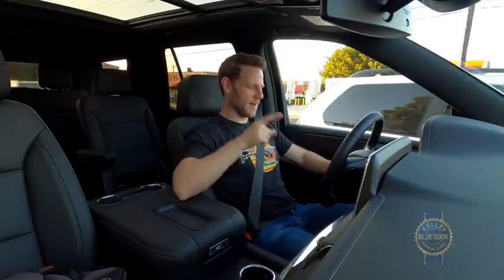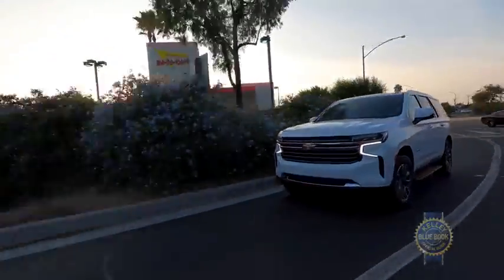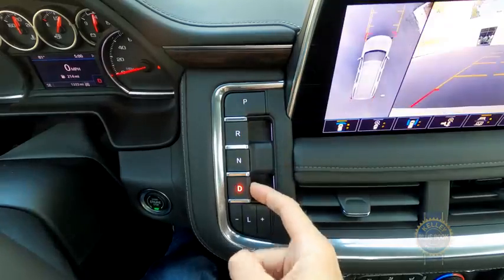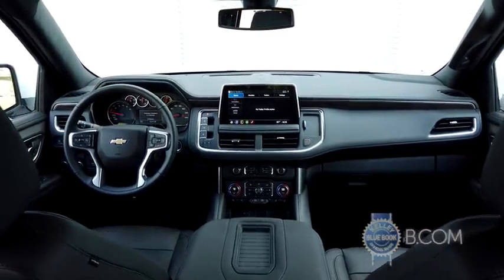Conversely, I dislike how the brake pedal feels — it's got this rubbery quality. Regardless of engine, all Tahoes feature a smooth-shifting 10-speed automatic transmission that's controlled by a push-pull button arrangement that takes some getting used to. But buttons take up less space than a traditional shifter, so I reluctantly approve.